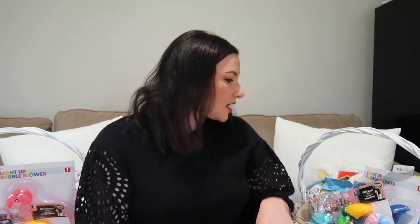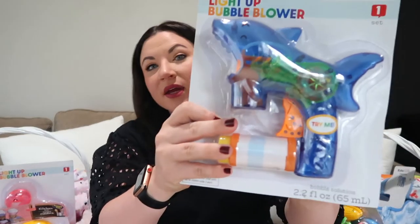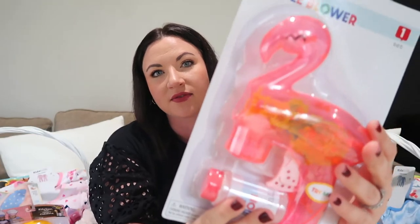I found these at Target — they were $3 each. So all the little toys I got them were really inexpensive. I already have a giant thing of bubbles that I fill up their little lawnmowers with, and these also came with a little thing of bubbles. They're little gun blowers — I just think they're going to have so much fun with this. They love bubbles and they love their little lawnmower bubbles, so I know they'll really like these. Everett's is a little shark and Amelia's is a flamingo.